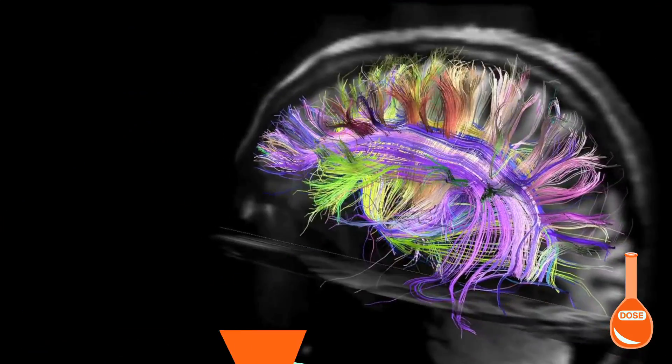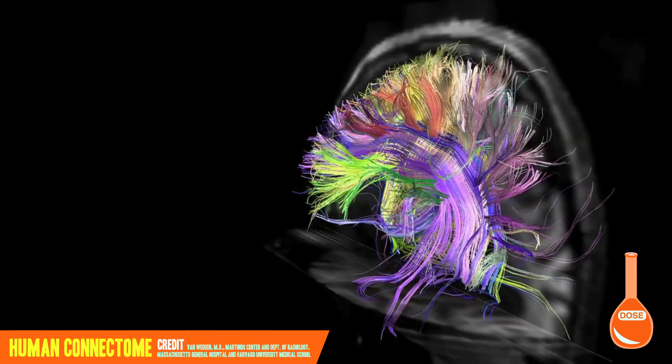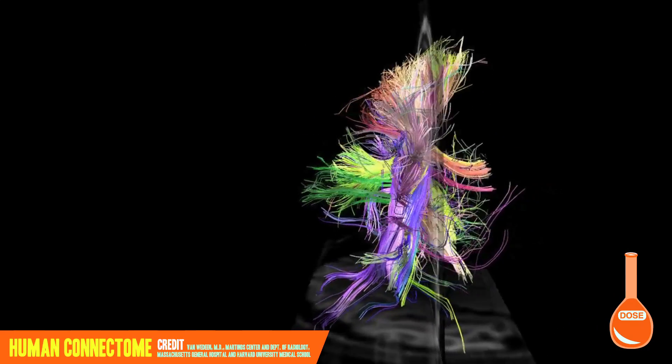Now you've heard of the human genome. Well, please allow me to introduce you to the human connectome, the first ever, not quite finished, map of the human brain.